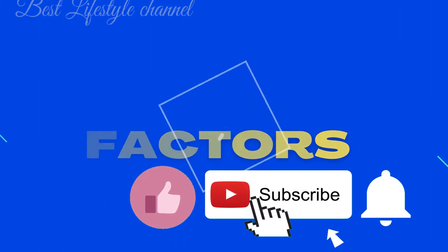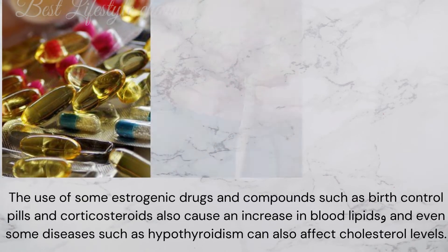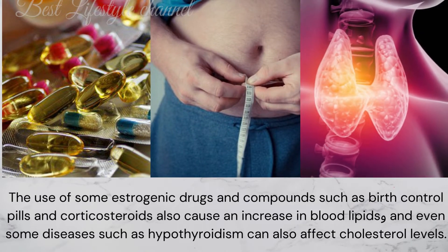Risk factors include smoking, unhealthy and high fat diets, uncontrolled diabetes, increased blood cholesterol levels, some foods rich in cholesterol and saturated fat, lack of physical activity, family history, overweight or obesity, and the use of some estrogenic drugs and compounds such as birth control pills and corticosteroids, which also cause an increase in blood lipids.